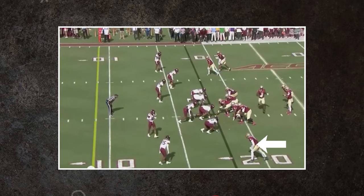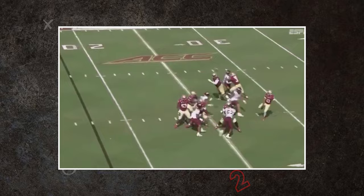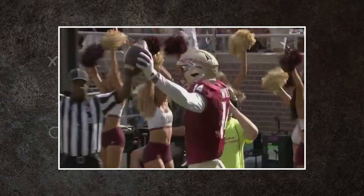With the league becoming more accepting of shorter players every year, the advantage for taller players continues to grow. Johnny Wilson certainly has one of the biggest advantages in the league. How does the rest of his game stack up? Find out in this two minute drill.